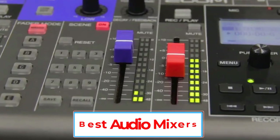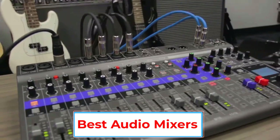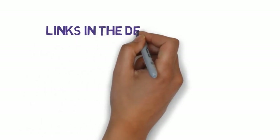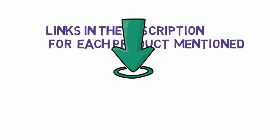Are you looking for the best audio mixers? In this video, we will look at some of the 7 best audio mixers on the market. Before we get started, we have included links in the description, so make sure you check those out to see which one is in your budget range.